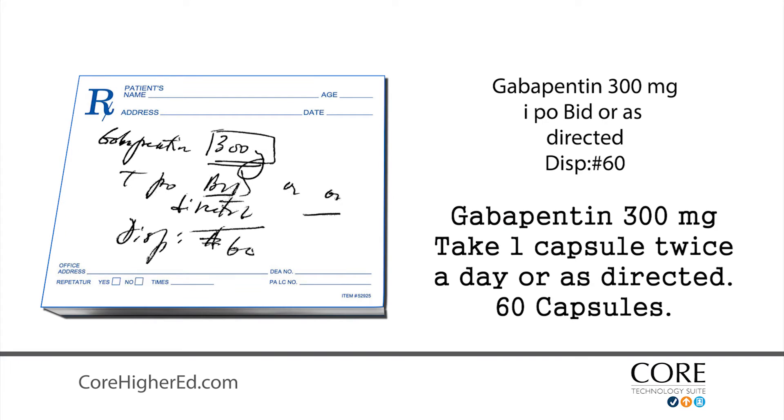Gabapentin, 300 milligrams. Take one capsule twice a day or as directed. Dispense 60 capsules.